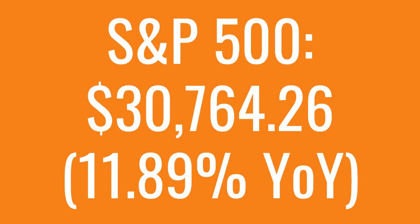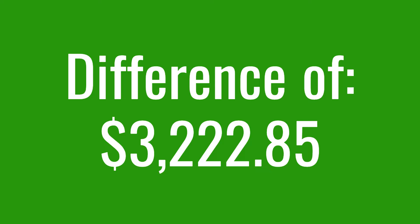And as always here on the channel, we compare that to the S&P 500, where in the same timeframe the S&P turned into $30,764.26, which is a difference of $3,222.85 over the past 10 years.